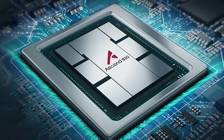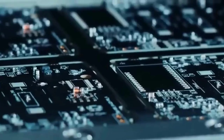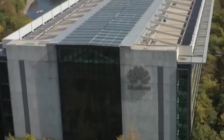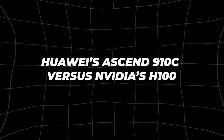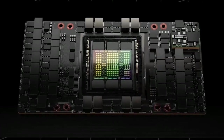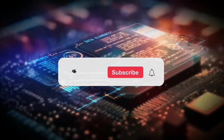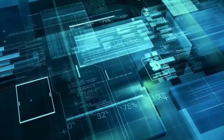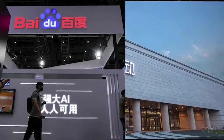And there you have it, folks — a deep dive into the ongoing battle over high-performance computing and AI between the US and China. It's a complex and rapidly evolving situation, with major implications for the future of technology. What do you think about these export controls? Are they effective, or are they just pushing China to innovate faster? Let me know your thoughts in the comments below. And if you found this video informative, don't forget to hit that like button, subscribe to Spunt, and ring the bell for more in-depth analysis on the latest tech news. Thanks for watching, and I'll see you in the next one.